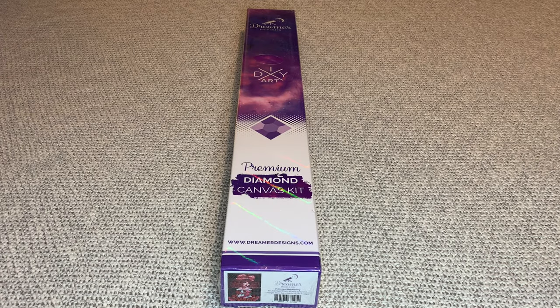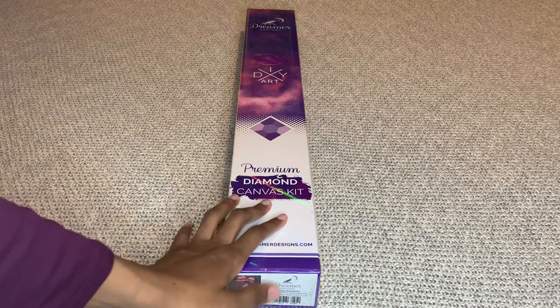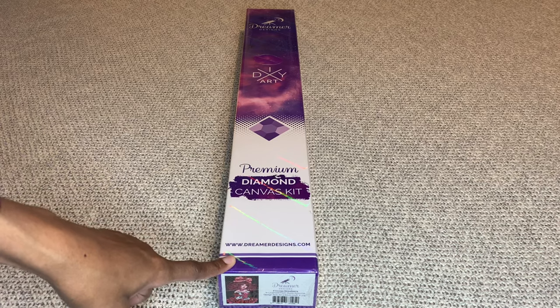Hey you guys, welcome back to my channel, Nurse Rachel and Crafts. Today I have an unboxing from Dreamer Designs.